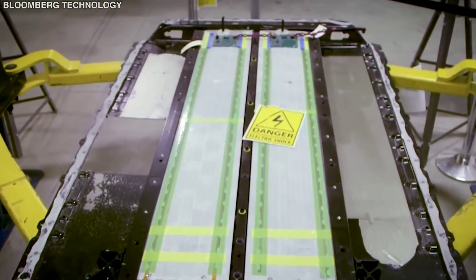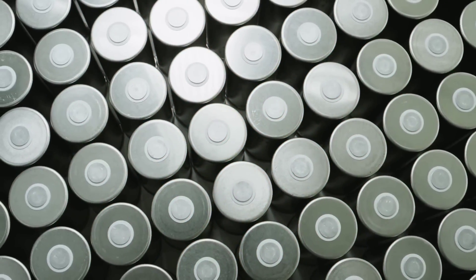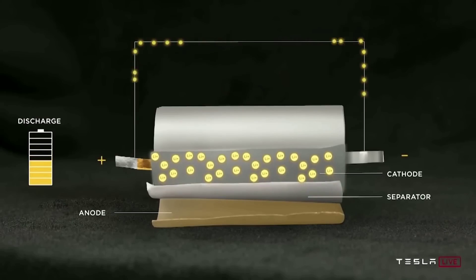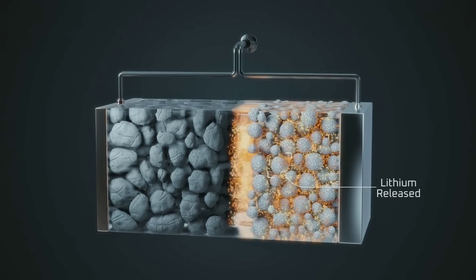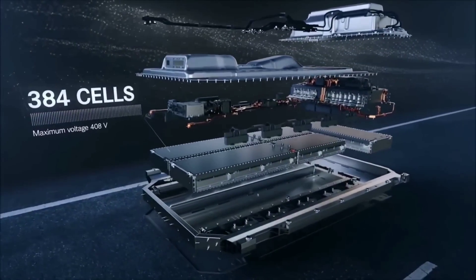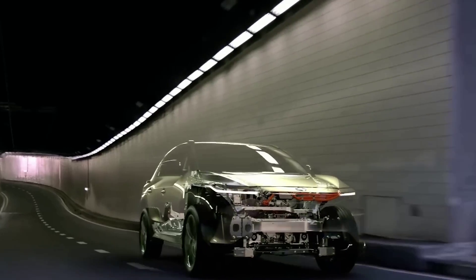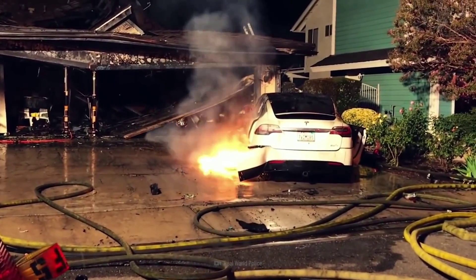Batteries are essential for powering many devices and vehicles that we use every day, from smartphones and laptops to electric cars and drones. However, most batteries today use graphite materials in their anodes — the negatively charged ends of batteries that store lithium ions flowing from the positively charged cathodes during charging. Graphite has a limited capacity to store lithium ions, which means batteries have to be large and heavy to provide enough energy and power, limiting the range and performance of electric vehicles, especially for aviation applications where weight and space are critical factors. Moreover, graphite anodes can degrade over time and cause safety issues such as overheating and fire.